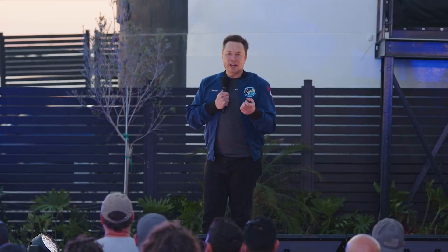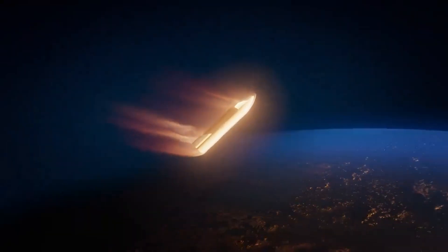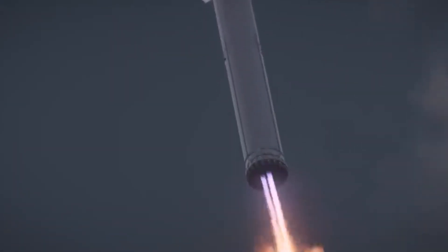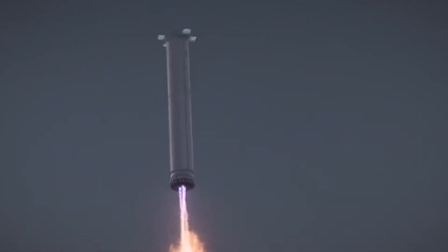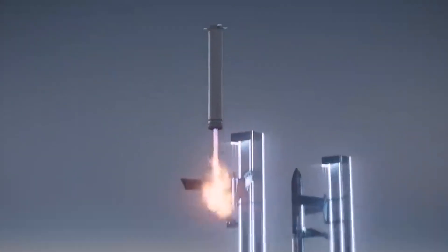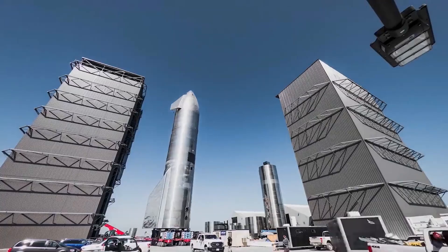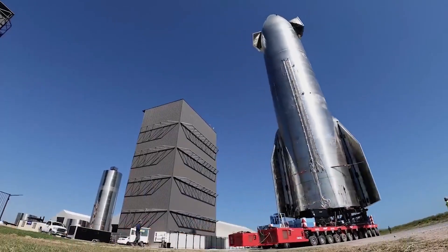During the actual presentation, Musk also made comments about the program as a whole. Notable things he mentioned included IFT-4's main goal being to get through the high heating regime and for the booster to land on a virtual tower. He also said they'll have four launch towers for Starship probably by sometime next year, with the first operational in the Cape by the middle of next year. Other plans include building six boosters and ships this year, ramping up production, a ship-to-ship propellant transfer next year, and much more.